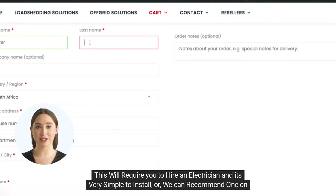This will require you to hire an electrician and it's very simple to install. Or we can recommend one on your behalf.